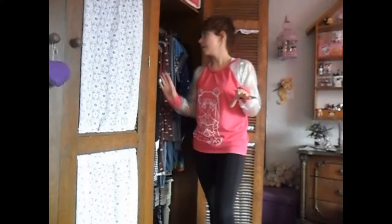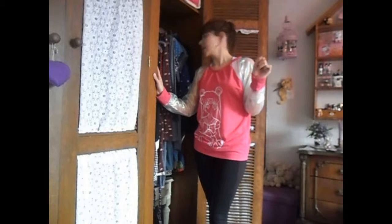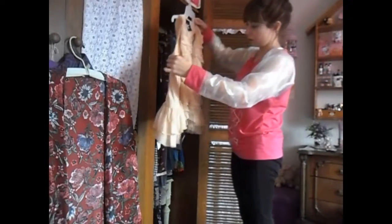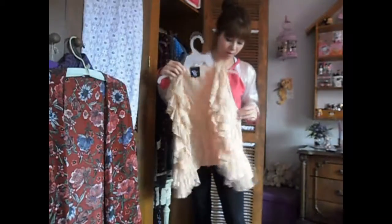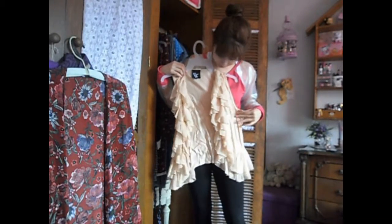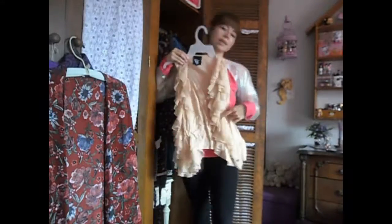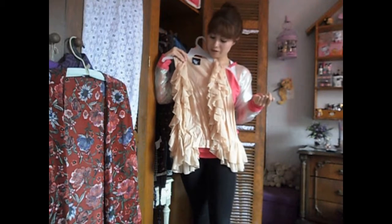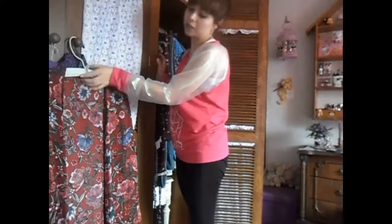Last few pieces — these are random bits like vests and maxi dresses and all that. This first one is a cute vest from Beryl Moda. I am not a vest person but I like this because it's really ruffled and I just love ruffles, as you probably already know. Even though it's a vest it's really girly and that's something I really like.